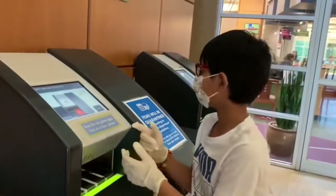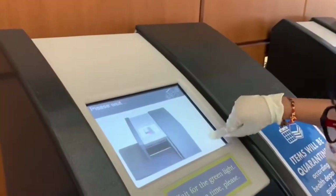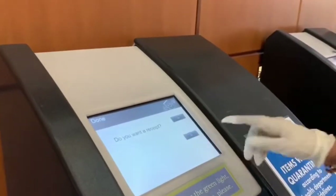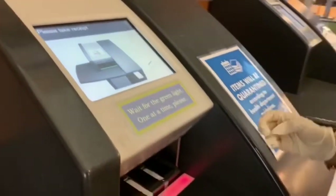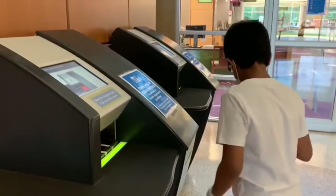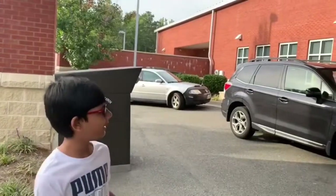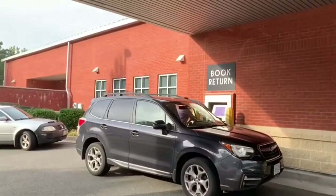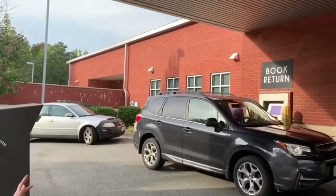And this is how you return the book. You need to click on Done. Then it will ask if you want a receipt — you need to click Yes. And now you can see the receipt. This is the place where you drop off the books. You can see the book drop right there.